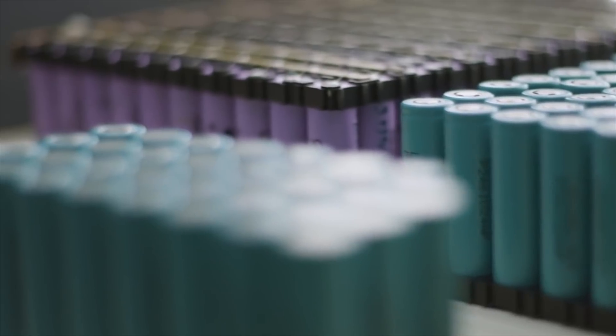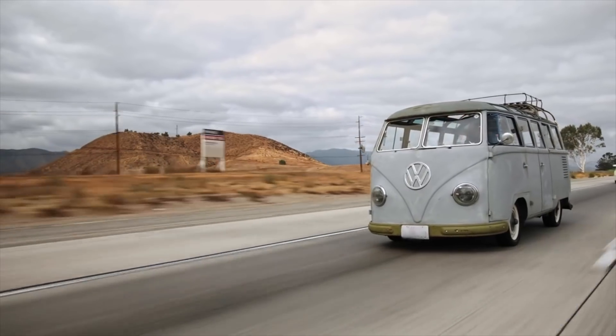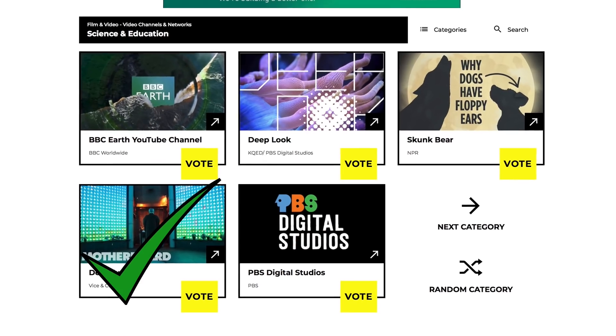By the way, remember that mini documentary done by Vice's Motherboard channel here on YouTube — it was about me and all the renewable energy stuff, batteries and electric cars. It was nominated for a Webby award. We have tough competition — PBS, BBC, the Planet Earth channel. We're currently number three. If you want to help make it number one and maybe get me invited to the Webbys, there's a voting link here and in the description. Thank you for all your support — see you in the next video!